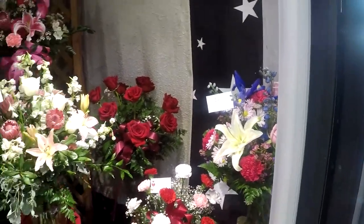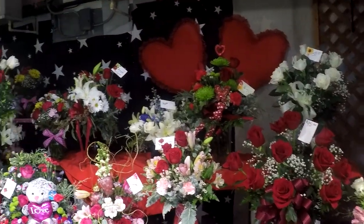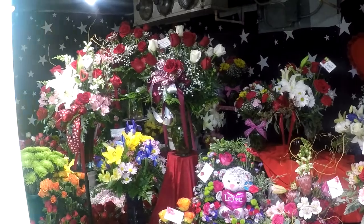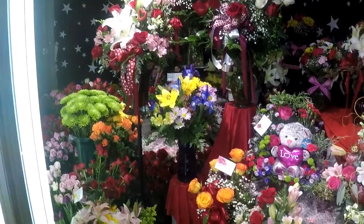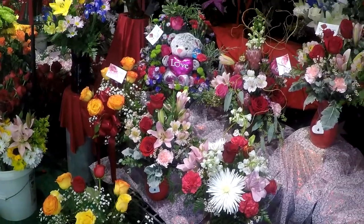If you're waiting until the last minute for Valentine's Day, you'll be able to come in on Sunday. They are going to be open on Valentine's Day. Give that special someone a special gift.